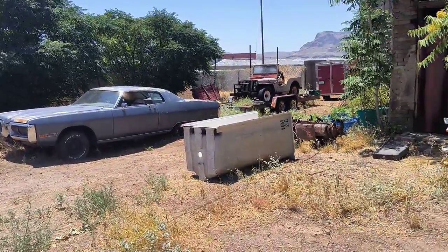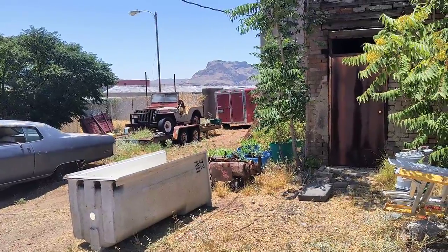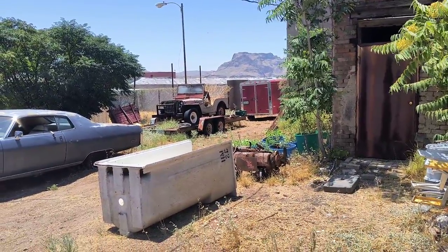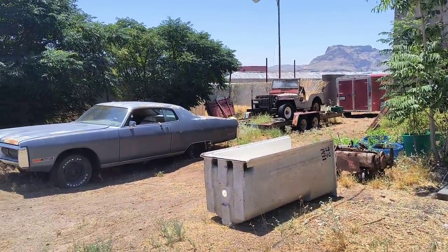There's a Plymouth Fury. Behind that is a flat fender Jeep — probably a '45, I think. My neighbors gave it to me because we were trying to clean out their backyard.